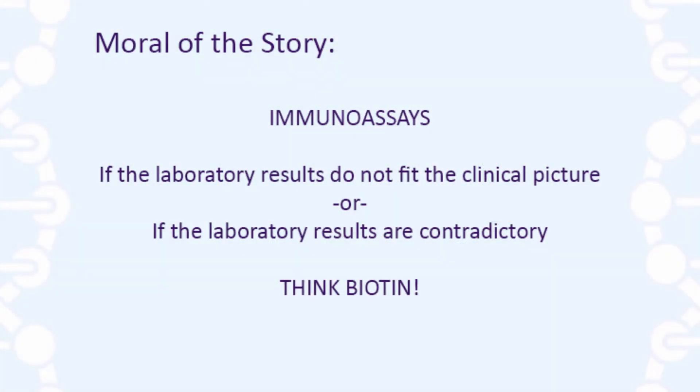The moral of the story: in immunoassay-dependent testing, especially with endocrine tests, if the laboratory results do not fit the clinical picture, or if the laboratory results are contradictory and confusing, think exogenous biotin. Inquire from the patient if they are consuming biotin supplements, and review the actual laboratory methodology used in each of the assays in question to determine if they are biotin-dependent assays.